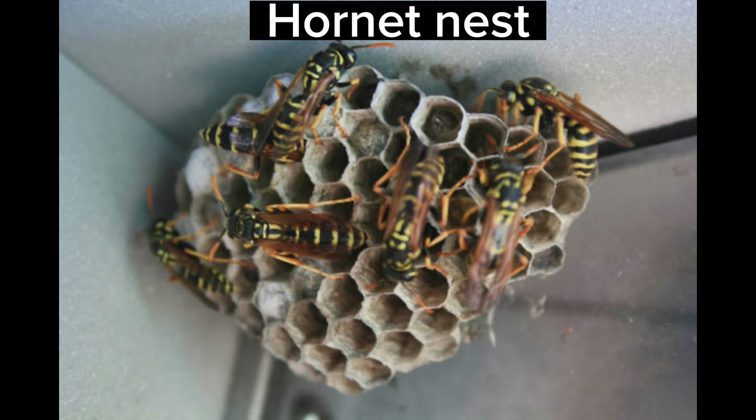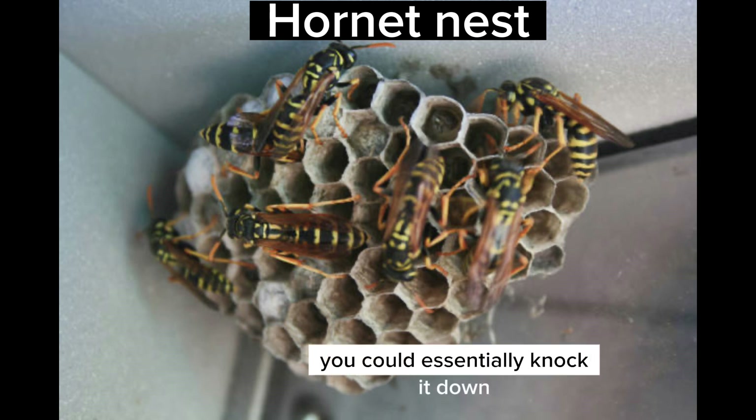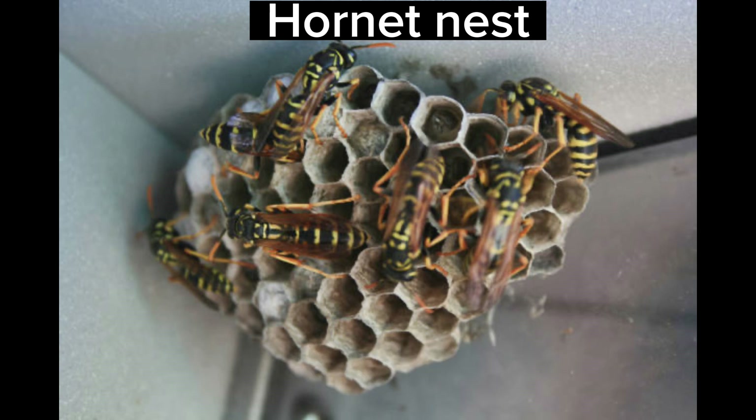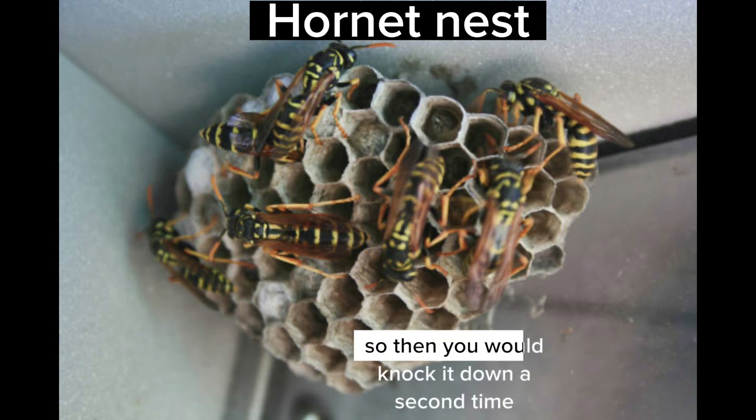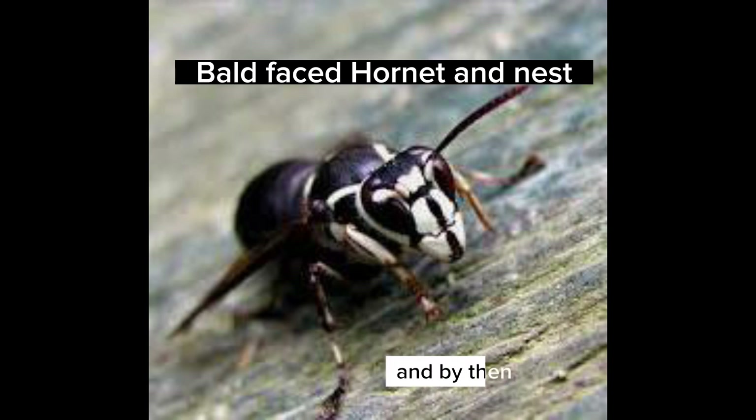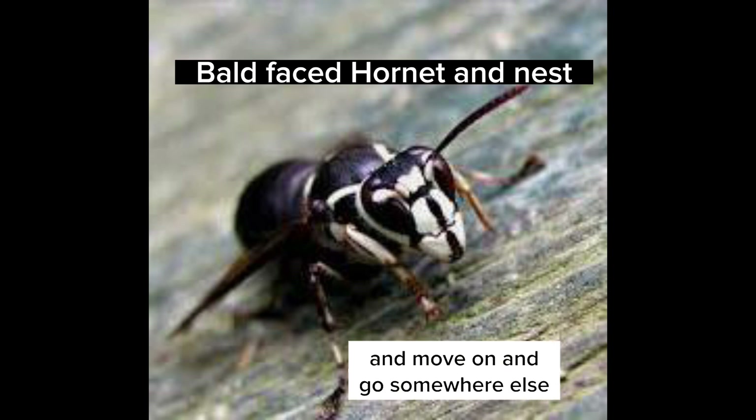So if the nest is very tiny, you could essentially knock it down, and then they may attempt to rebuild it, so then you would knock it down a second time, and by then they'll probably give up and move on and go somewhere else.